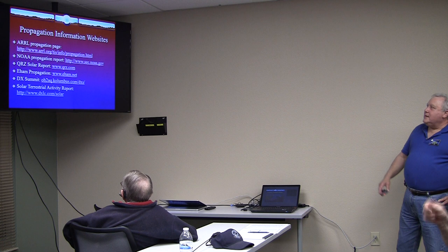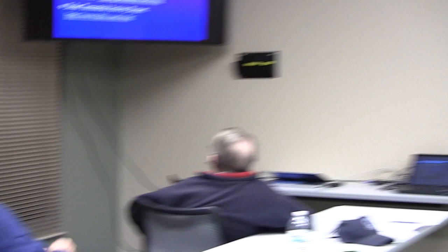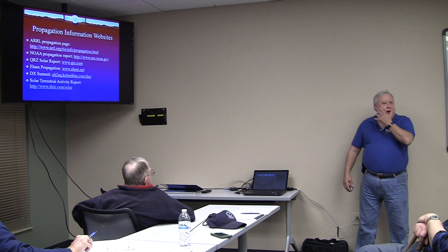There's a lot of stuff on the web: ARRL has propagation resources, NOAA has propagation, QRZ has a solar report, eHam, and DX Solar-Terrestrial resources. The presenter will share charts, and they can be posted on the club's Facebook page.